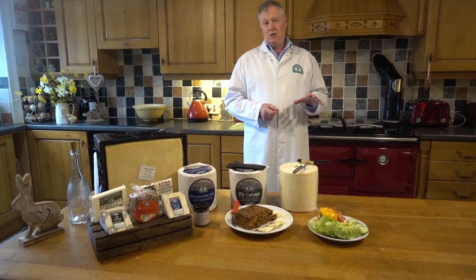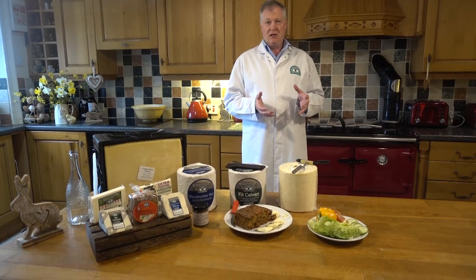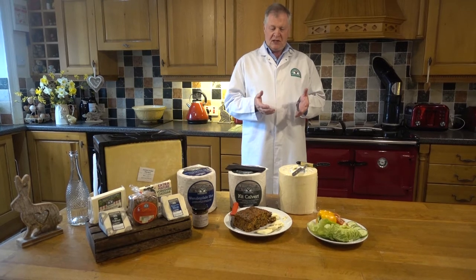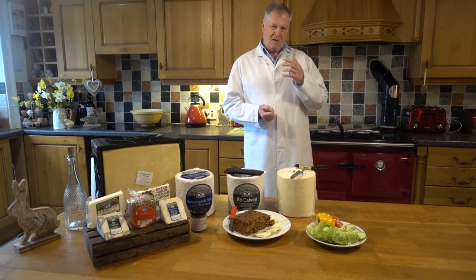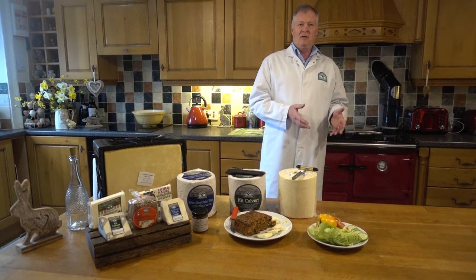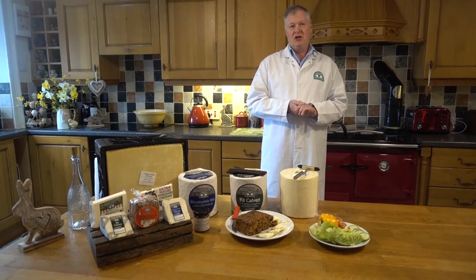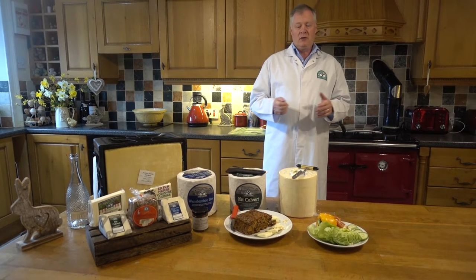Because we scald less than we would for, say, a cheddar, that allows more moisture to be retained in the cheese. These are all processes which cause the cheese at the end of the day to become more crumbly — it's the more acidity. Our rennet-to-mill time — the time we add the rennet to when we mill it — is a lot shorter than for a cheddar: something like 2 hours 30 compared to a 4 hour 30 cheese.